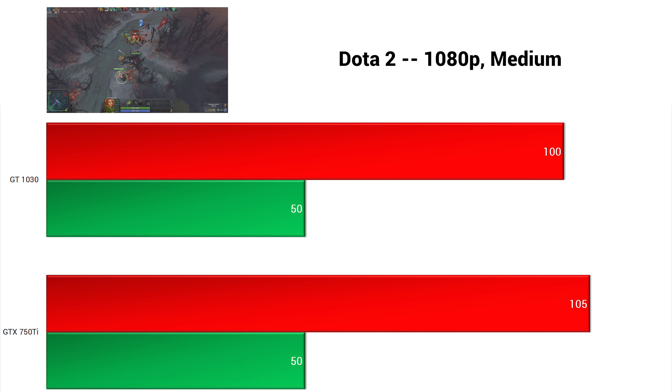My most dreaded game to benchmark, Dota 2, was up next — tested against bots because I have no idea how to play this game. In 1080p with medium settings, both cards got just above the 100 FPS mark, with the 750 Ti leading by about 5%.